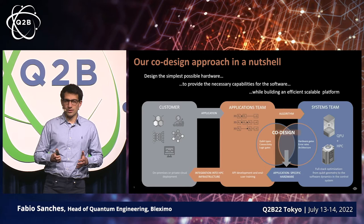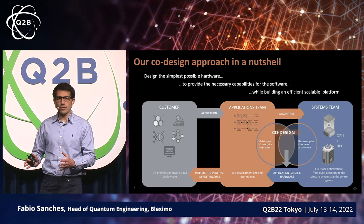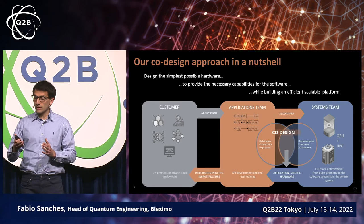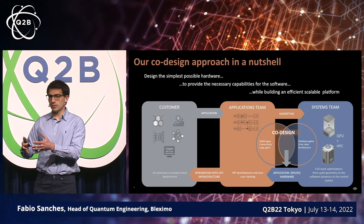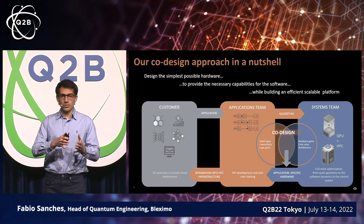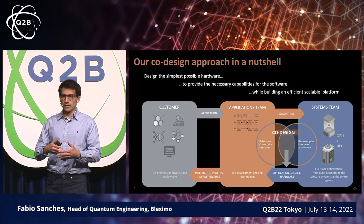I'll go over the co-design approach, summarizing the key aspects of it. Ultimately, our goal is to design the simplest possible hardware that can run a specific quantum algorithm, and we also want that hardware to integrate seamlessly into the classical workflow contributing to that application. The customer brings us an application, and that determines what quantum algorithm would make sense to try out. That quantum algorithm essentially determines specifications that get passed on to the processor design team and the entire systems team, who will then build a processor and deploy it.